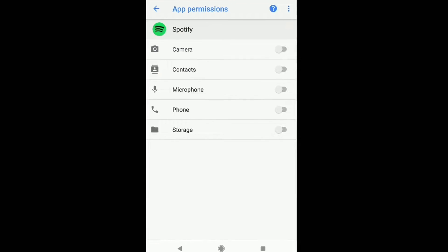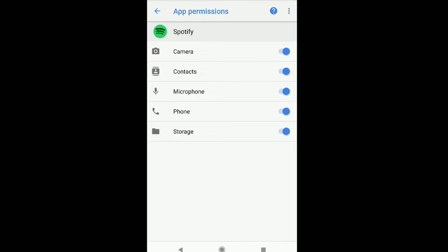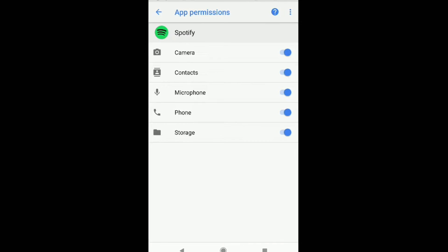I don't actually know which one is the right one to grant, but let's just give Spotify permission for all of these things for now. I think phone and storage are probably the two that you want to make sure Spotify has permission for in order for it to display correctly in your car.